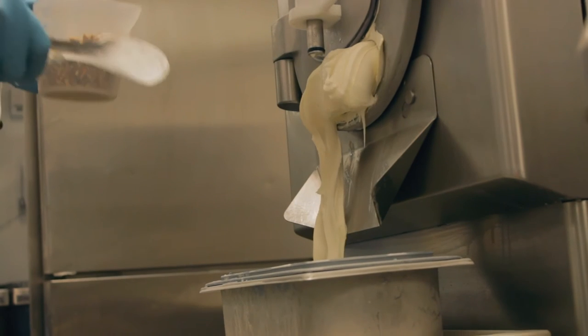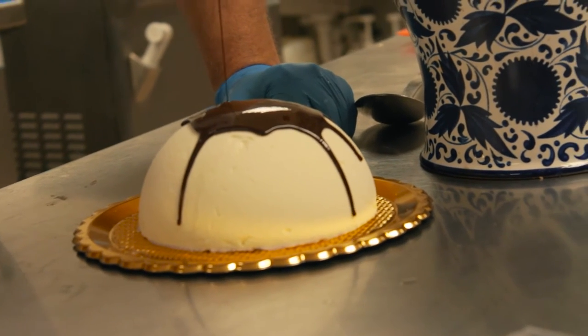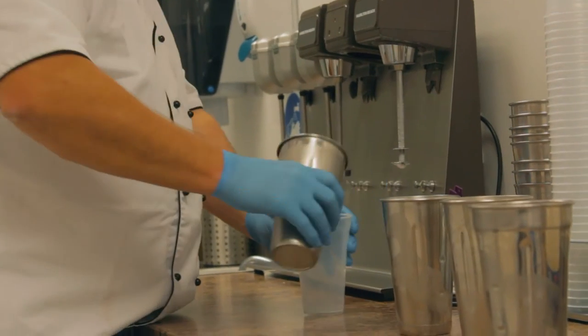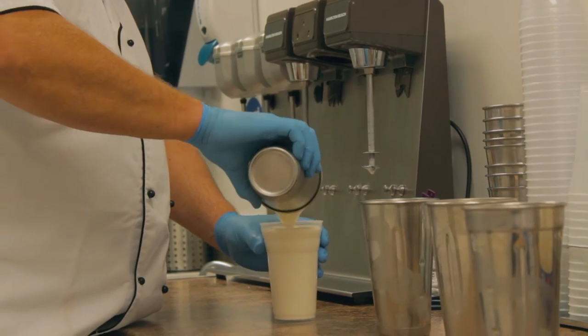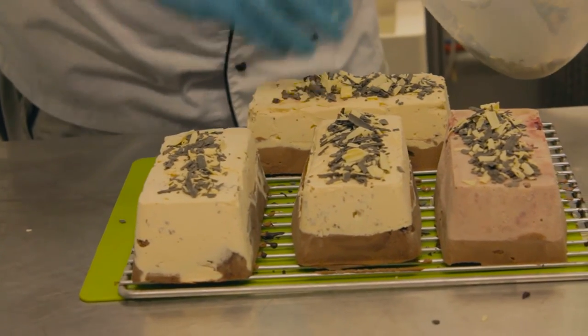Our product is very creamy as it has less air than cheap ice cream, resulting in a nice warm feel to the mouth. We offer a range of waffle cones and gluten-free cones made with rice flour to complement the gelato.